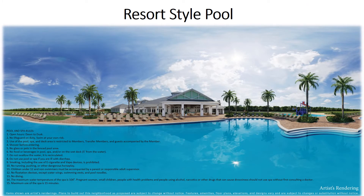The Timber Creek Resort Style Pool, Lap Pool, and Splash Landing Pool Rules: These beautiful amenities are open from dawn to dusk. There is no lifeguard on duty, so please swim at your own risk. Use of the pool, spa, and deck area is restricted to members only, transfer members, and guests accompanied by a member. Please shower before entering the water. No glass or pets permitted within the fenced-in pool area. No food or beverage in the pool, spa, or within 5 feet of the water's edge. Please do not swallow the water or use the pool if you feel sick. Smoking, including e-cigarettes and vape devices, is prohibited. No running, pushing, or dangerous horseplay.